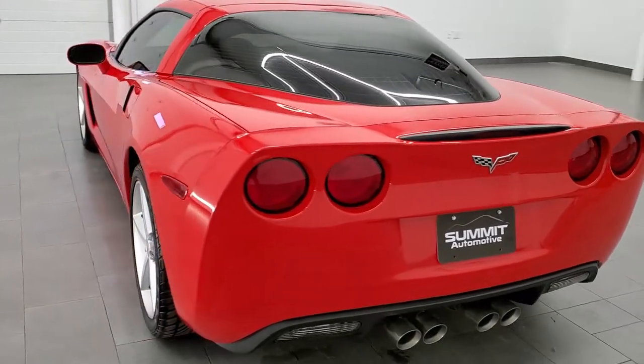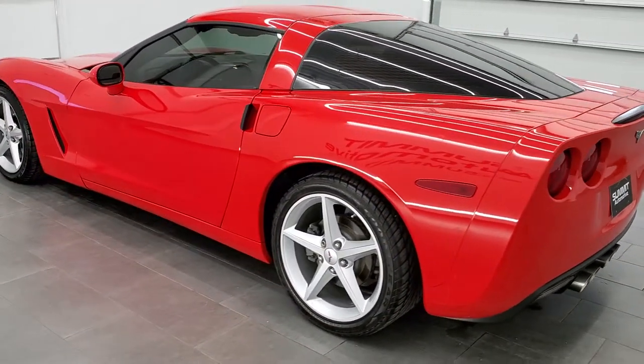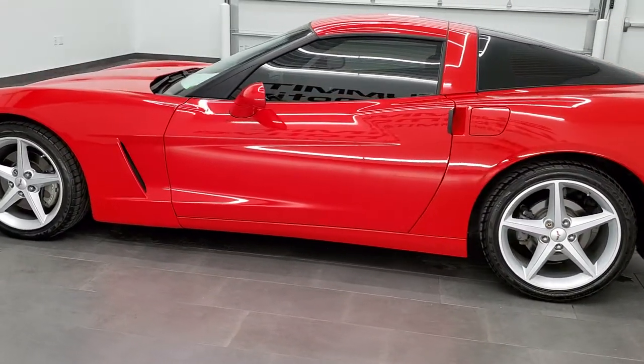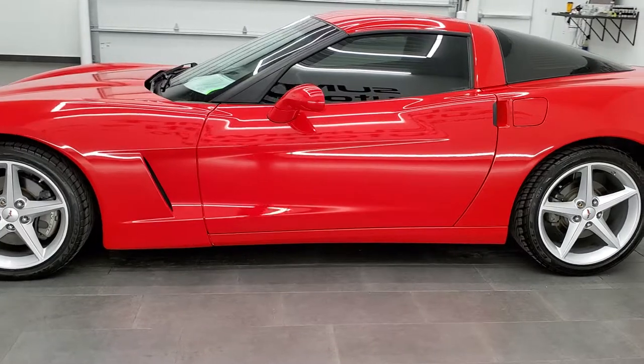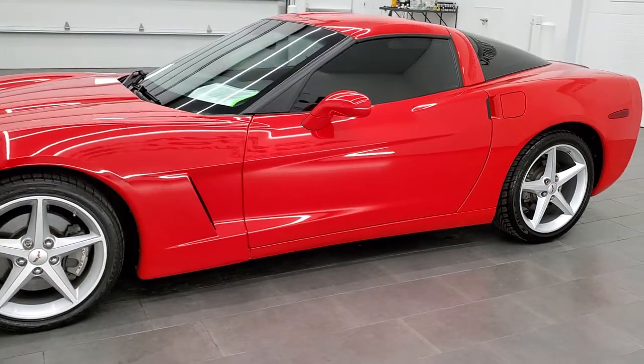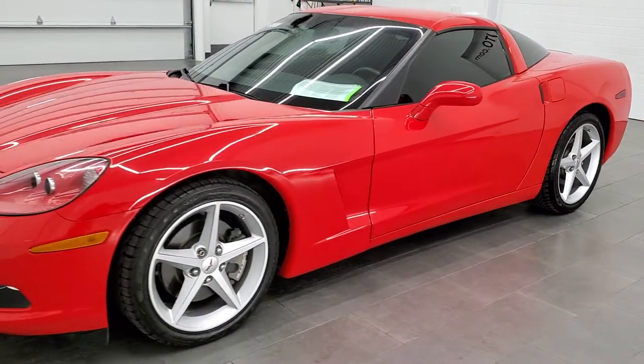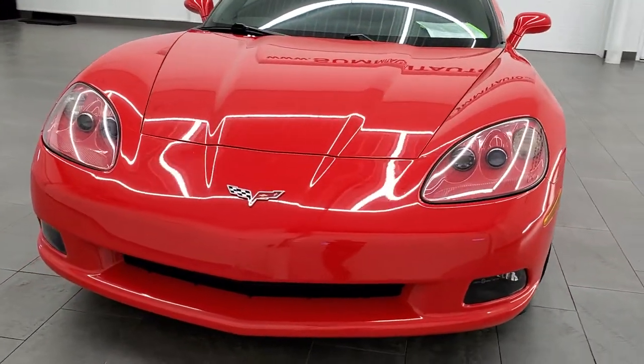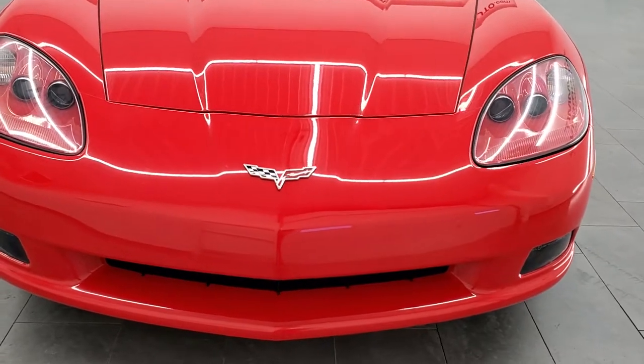This car has the 6.2 liter V8 LS3 motor which pumps out 430 horsepower. It has been fully safetied and inspected per the state of Wisconsin inspection process. This car has a fresh oil and filter change, all the fluids have been checked and topped off, and this car is 100% ready to go.